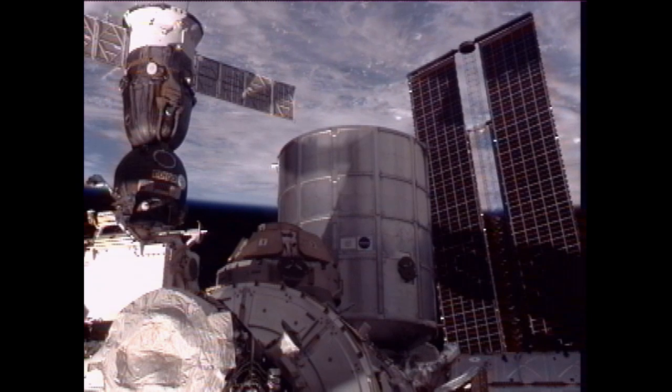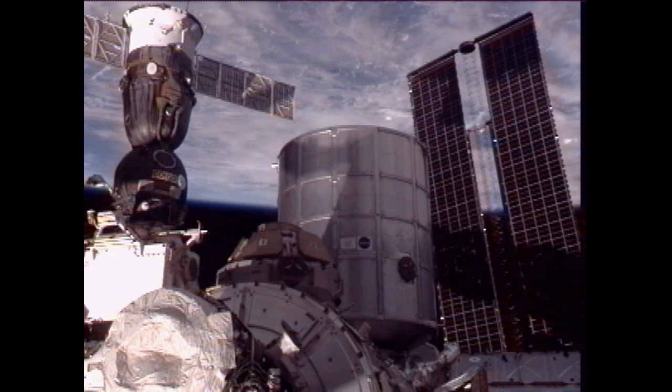On Monday, Expedition 30 Commander Dan Burbank and Flight Engineers Anton Shkaplerov and Anatoly Ivanishin conducted leak checks and other tests on the Russian Sokol launch and entry suits that they will wear for their departure from the International Space Station and return to Earth aboard the Soyuz TMA-22 spacecraft. The landing, about 56 miles north-northeast of the remote town of Arkalik in Kazakhstan, will wrap up Expedition 30 and is scheduled to take place on April 27th. Burbank also performed maintenance work on a pump in the outpost water recovery system. Shkaplerov and Ivanishin cleaned fan screens in the Poisk and Rassvet modules.